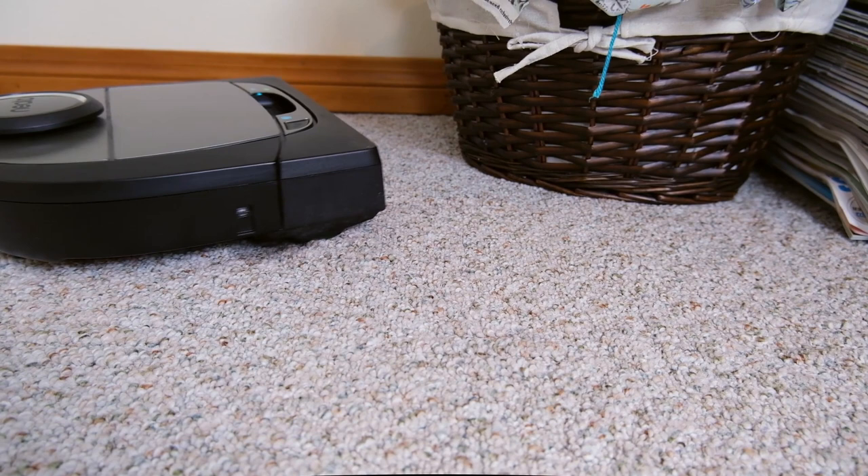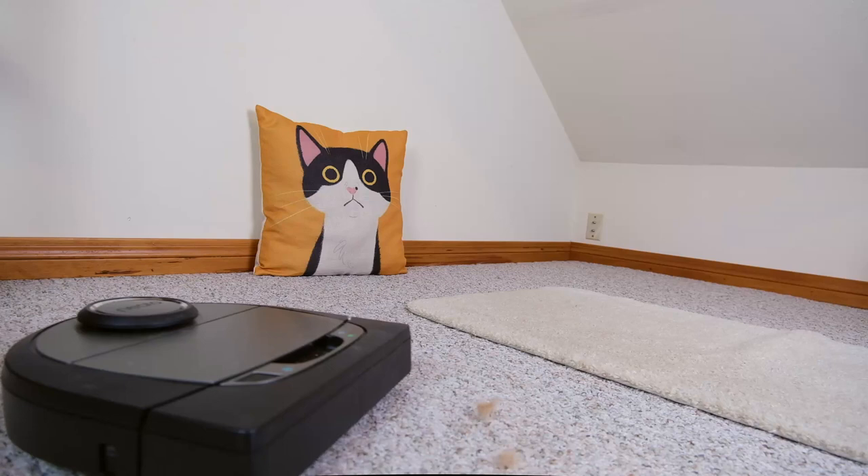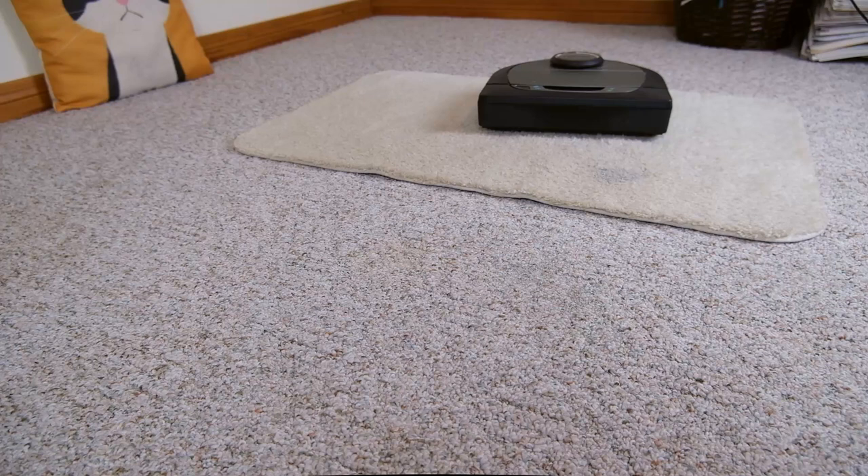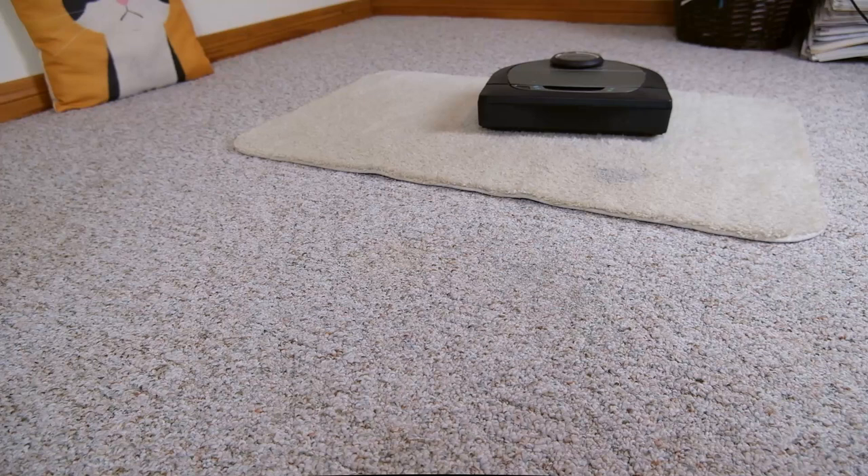It does a great job cleaning corners and along baseboards, moves around the house with ease. Like all of our top recommendations, I didn't notice this vacuum getting stuck or stranded very often. The Neato vacuum seems to have great suction — in my fur test it did an outstanding job, and it also seemed to do the best job of any of these vacuums in my cat litter test.